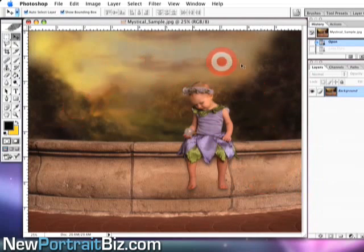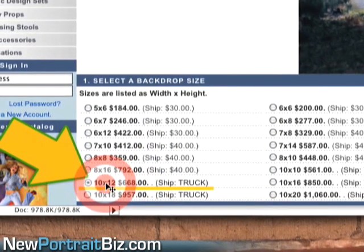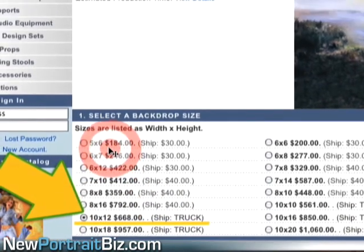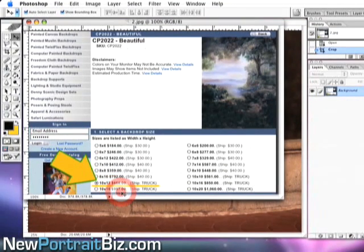Hand-painted backgrounds are so important. You can go out and buy them right now for upwards of a thousand dollars, or as little as five hundred. I'm going to show you one right now at Denny's Manufacturing. This one is a ten by twelve and it's six hundred sixty-eight dollars, ships on a truck. Their smallest is a five by six at a hundred eighty-four dollars, and a ten by eighteen is nine hundred fifty-seven dollars.